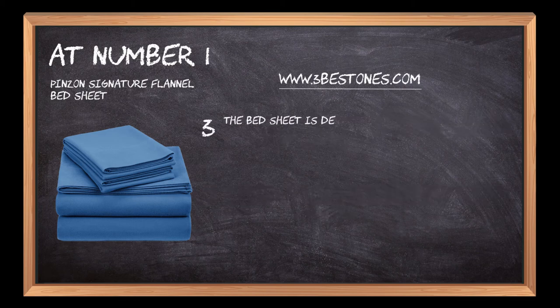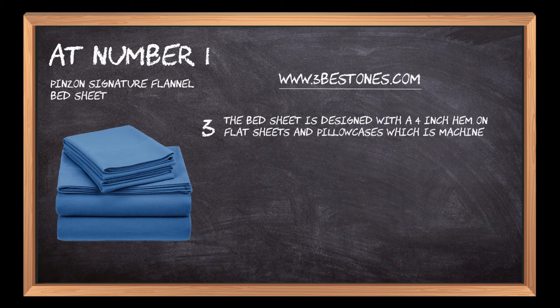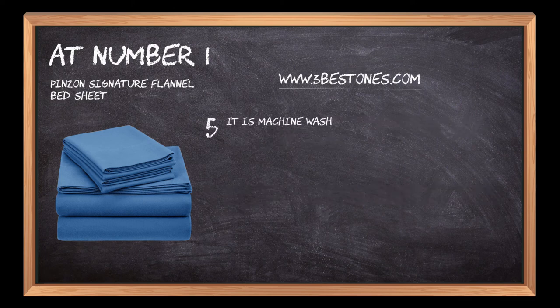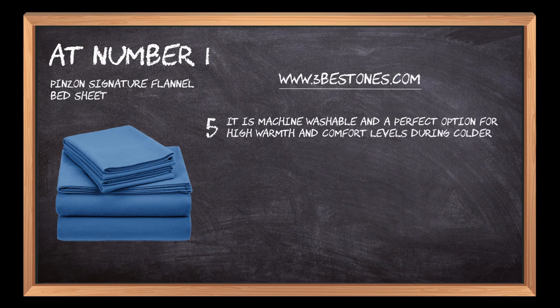The bed sheet is designed with a 4-inch hem on flat sheets and pillowcases, which is machine washable and dryable. The queen set includes a flat sheet, fitted sheet, and two standard-sized pillowcases which meet high safety standards. It is a perfect option for high warmth and comfort levels during colder months.